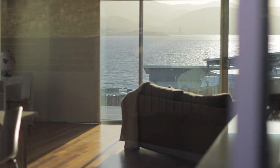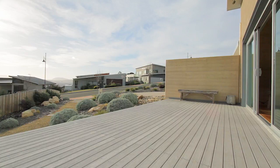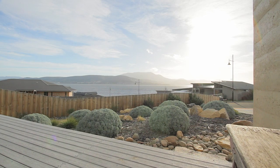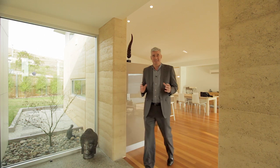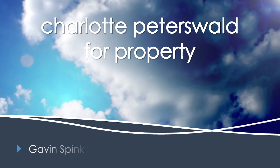Sitting comfortably amongst other modern architecturally designed homes in a highly sought after location, this home welcomes those who value casually entertaining spaces both inside and out. Fantastic quality home in a great area — I'd love to show you through. Give me a call. Thank you.